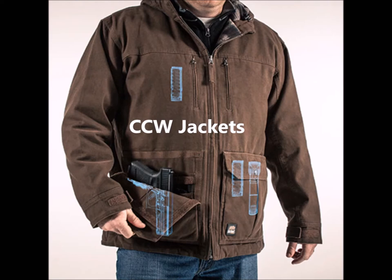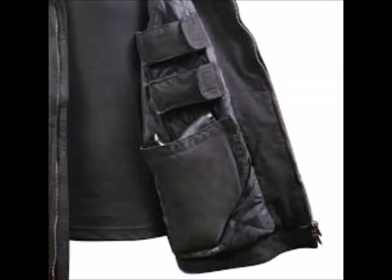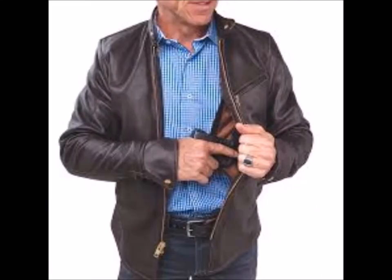Jackets for concealed carry are a nice option to use in the fall and winter months. They keep the firearm well secured, it's close to your body, and it does not take long to draw from the concealed carry position. The main drawback on this method is that it is seasonal and not very comfortable to wear while indoors.